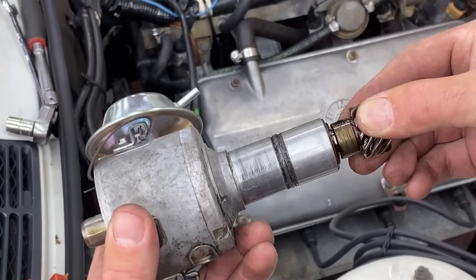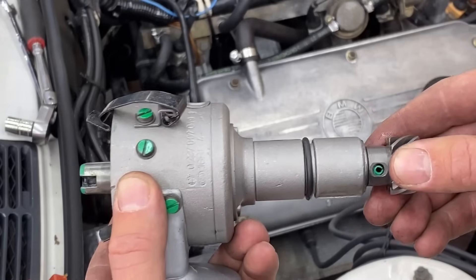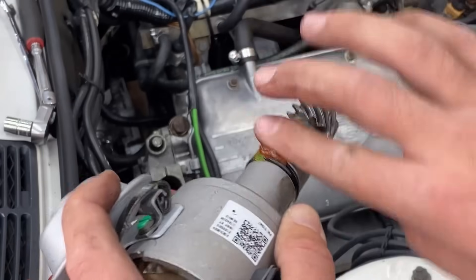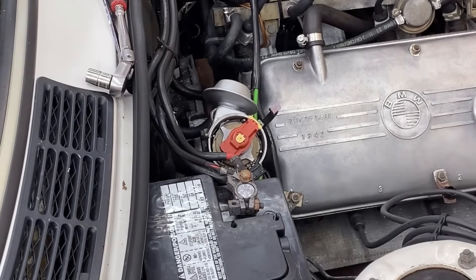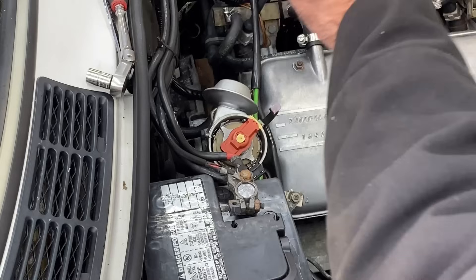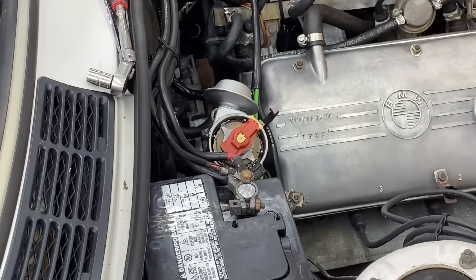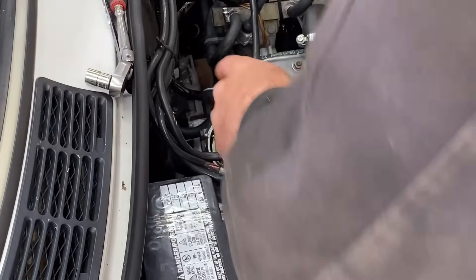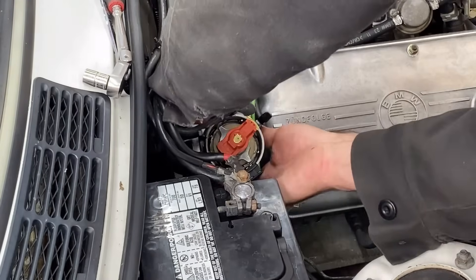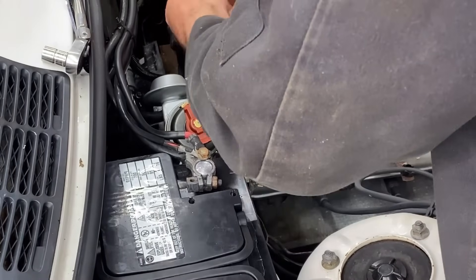Putting some seal glide on this distributor o-ring so it doesn't roll on the way in. I'm still getting these distributors figured out, but I think what I need to do is clock it so that when it slides down into those gears inside the engine, it rotates to where that rotor lines up with that cylinder number one mark — you guys correct me if I'm wrong. The rotor lines up with number one. We also have to cap off the vacuum advance for when we're doing the ignition timing procedure.